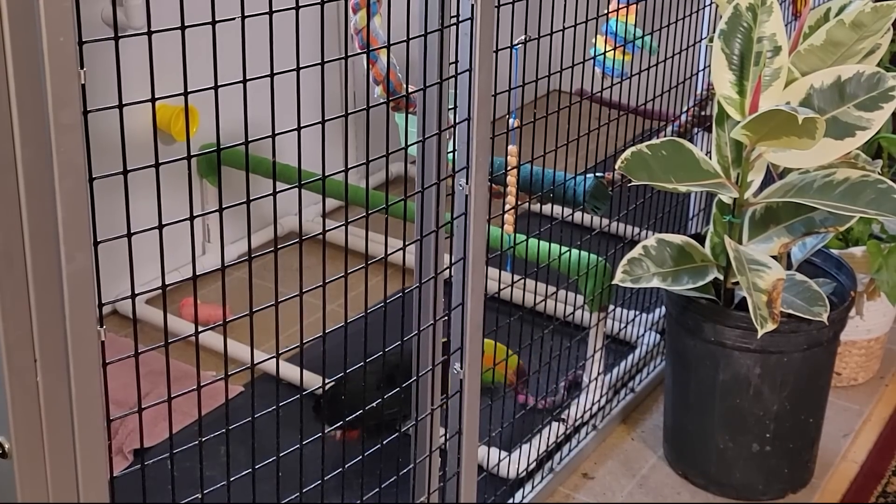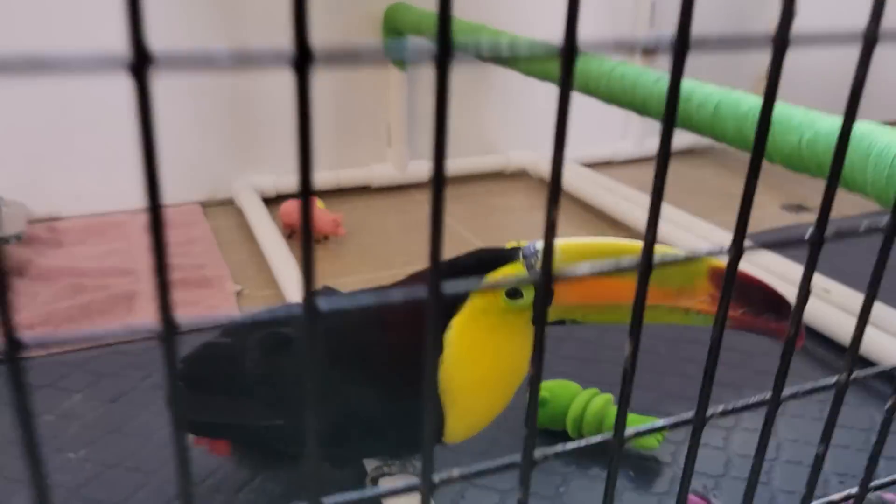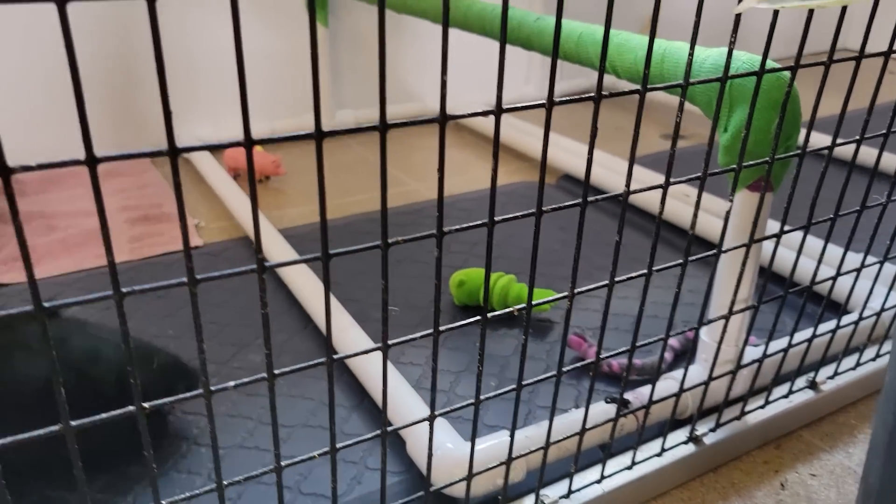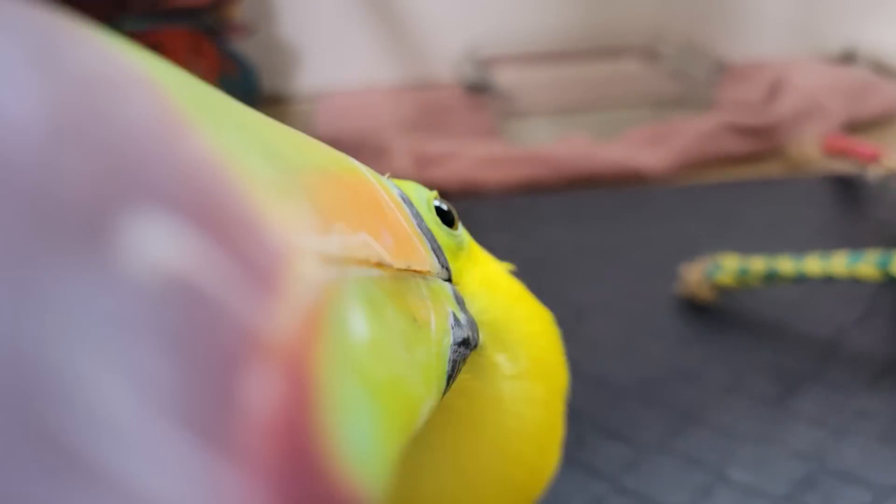She went right after the braided rope. It's really hard to get close to her with the camera because she absolutely wants to bite it. She sees the little camera lenses — the circles — and I think she thinks they're eyeballs and she tries to pound them with the tip of her beak.